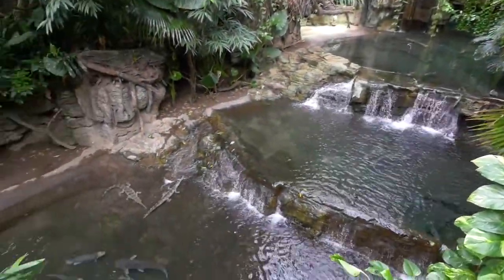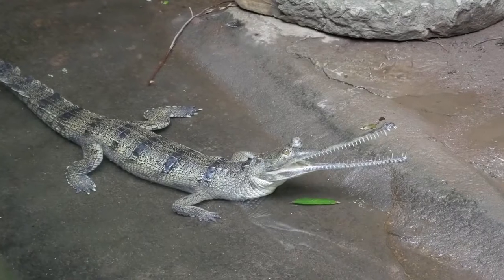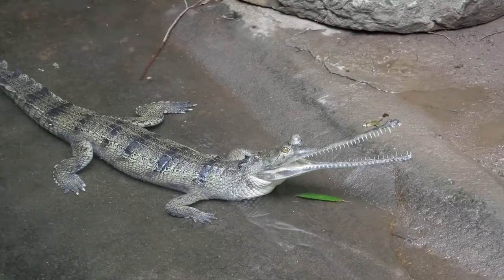Today we're in Jungle World, an indoor Asian tropical exhibit. Gharial are the feature in this particular part of the exhibit.